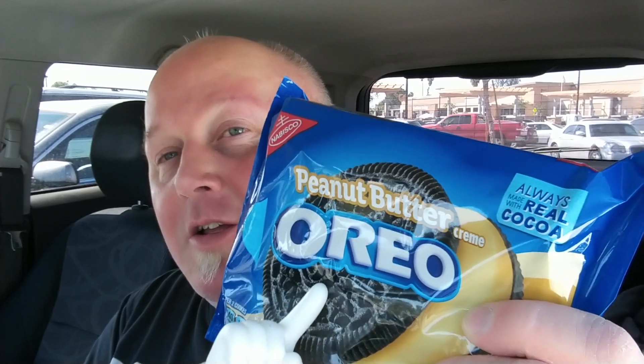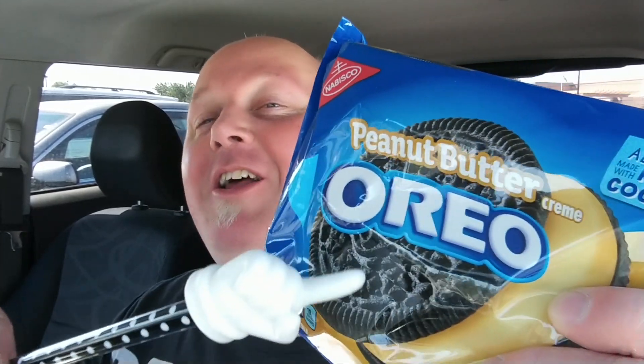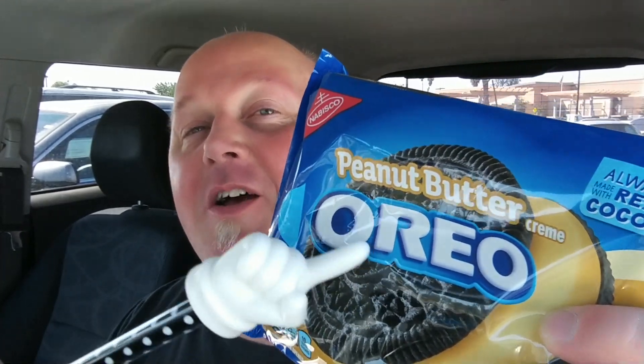I wonder if they're going to do peanut butter and jelly — that'd probably be better on the golden thing. But these are just peanut butter. Probably tastes like a Reese's peanut butter cup or something. That's what I'm thinking.